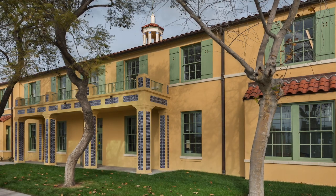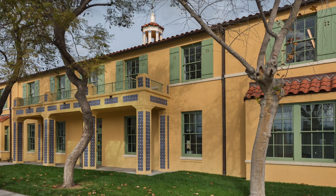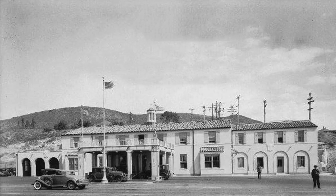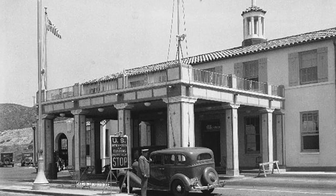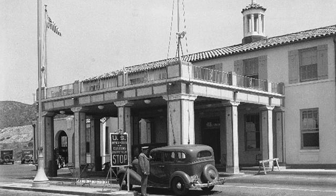United States Custom House, San Ysidro, California. This is a structure built in 1933 in the Spanish colonial revival style that was the original port of entry in San Ysidro. It had a port to share with two lanes of traffic and it was the building that handled the traffic at the border.